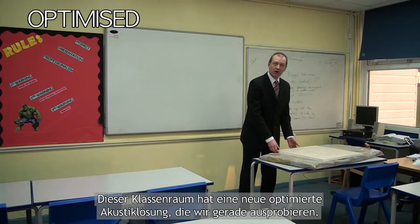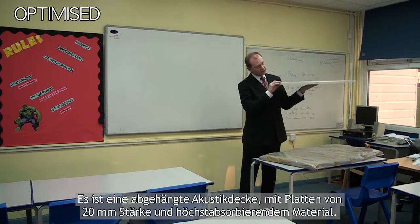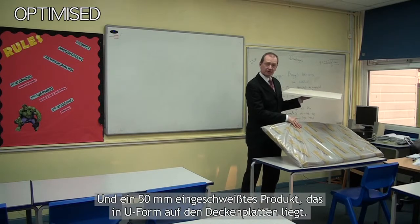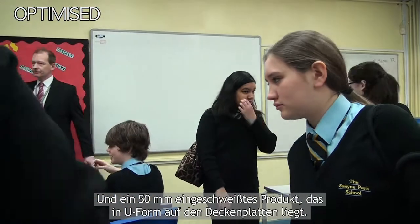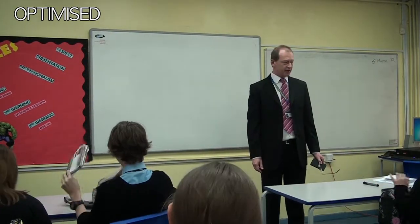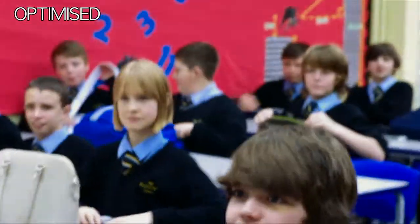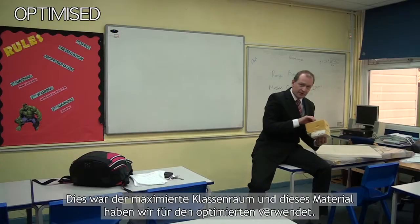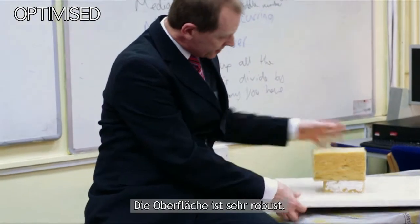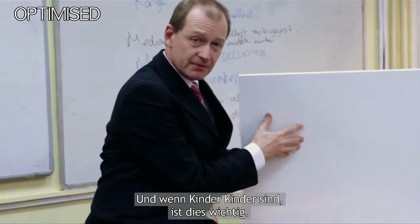This classroom has a new optimised solution that we've been trying out. It's a suspended ceiling which has tiles of a 20mm high absorbency material, and a 50mm bagged product which is in a U-shape around the ceiling. The surface on this product is very tough, and when children are being children, that is important.